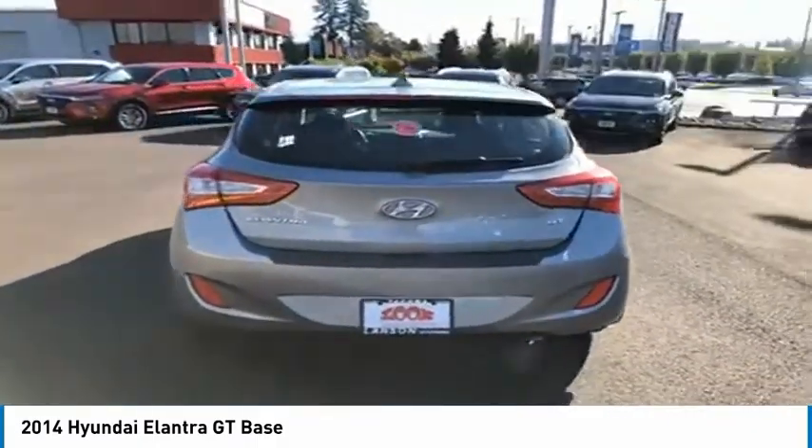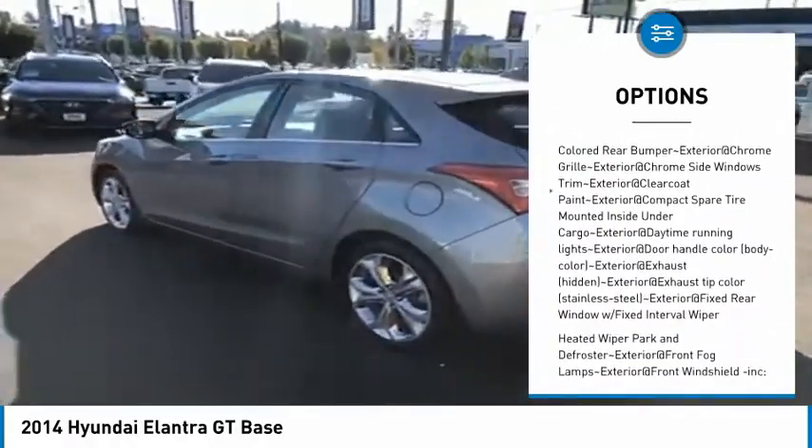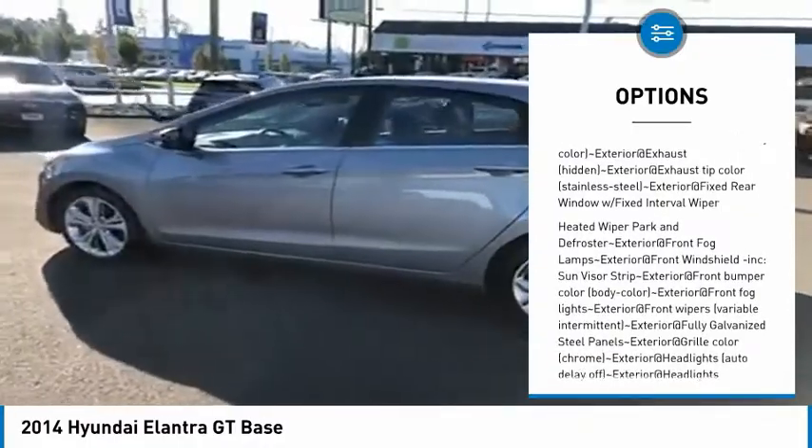Here are some of this vehicle's great options: clock, tachometer. This beauty is sure to make you the talk of the neighborhood. So call or drop in for a test drive today.